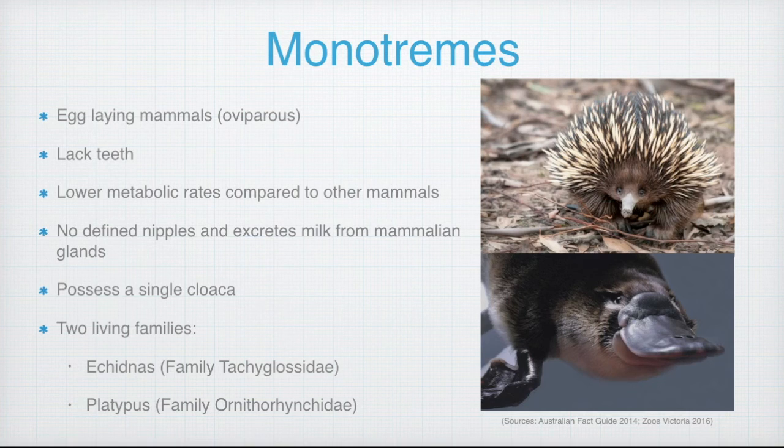A key defining feature of this unique creature is the possession of a single cloaca, whereby the digestive, urinary and reproductive tract opens into a single duct.